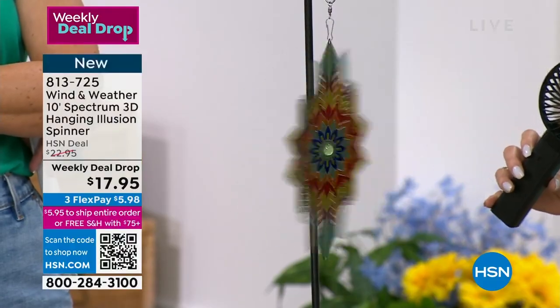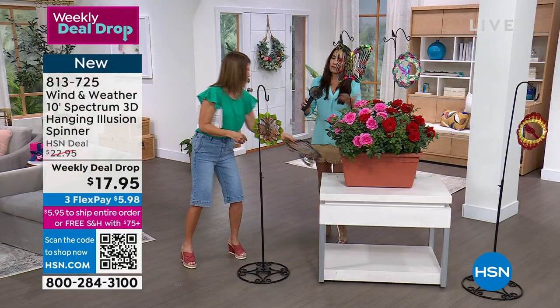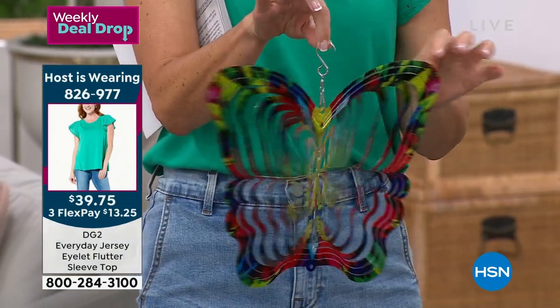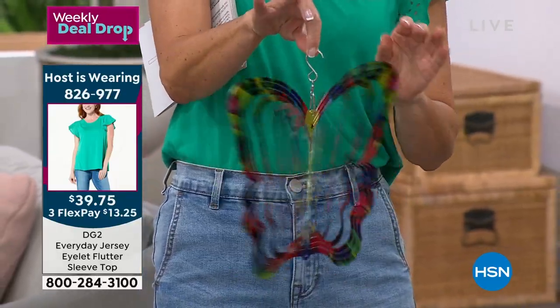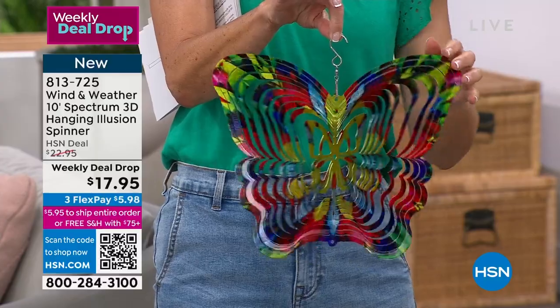No plastic here — all metal. With Wind and Weather we really pride ourselves in having a more classy type of look. You're not going to find these in your local home improvement store; more like in a fancy art show is where you would see these pieces.